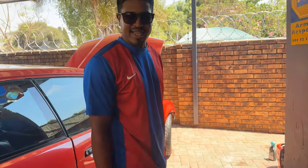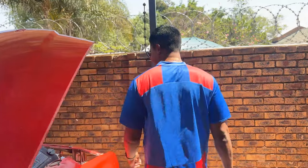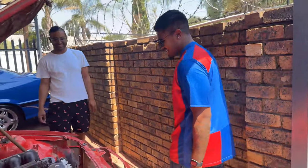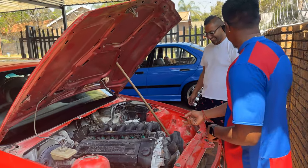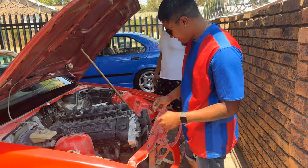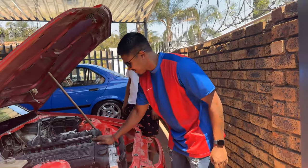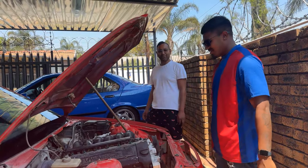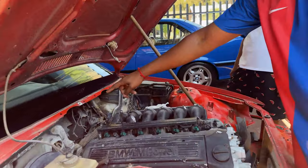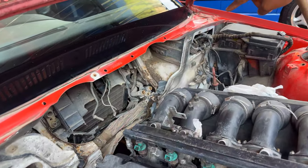Here's where it gets special. Kel, what is this here? This is an S50 B32. Yeah, this is not how it's supposed to be - it's unplugged and stuff. We gave it a bit of a cleanup compared to the last vlog. As you guys can see, the firewall has been cut - they were trying to put an RB26 in this car.